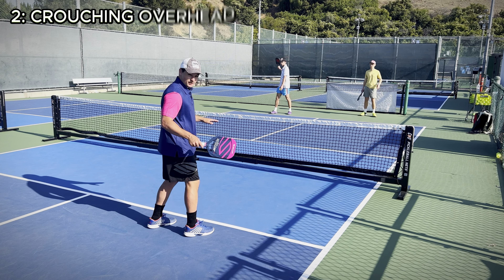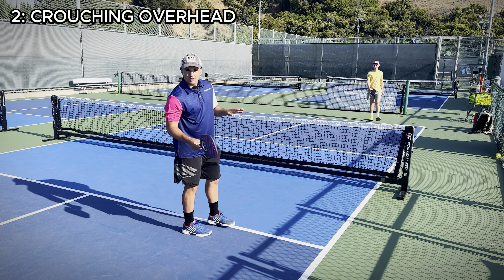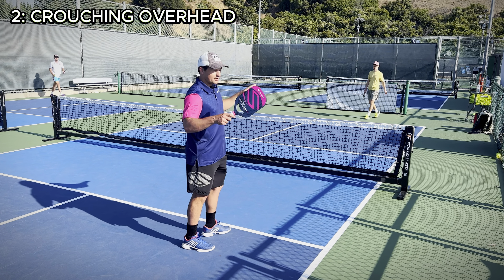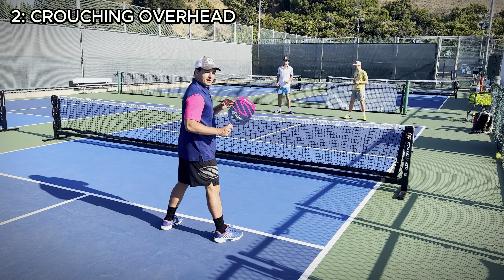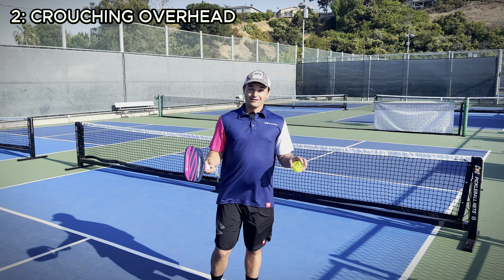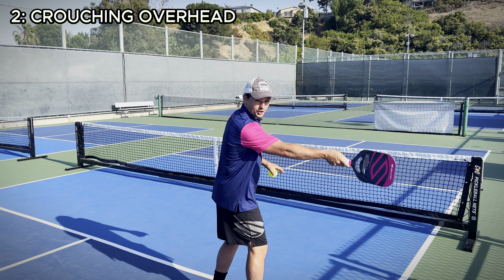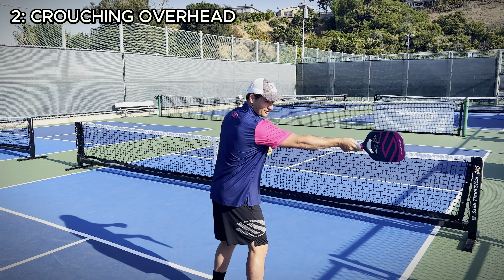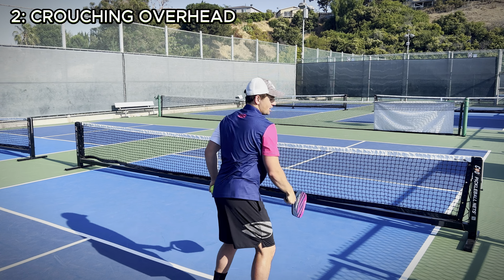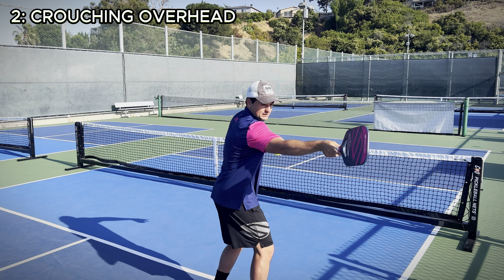At number two, we have the crouching kitchen overhead smash. A lot of the time when you get a higher shot, it's a little bit too high to go for a roll volley but a little bit too low to go for a formal overhead where you hit the ball up high. So what you can do is crouch down a little bit and try to hit an overhead from a lower position. If you watch high-level pickleball, you know that a lot of points end with one of those shots. The roll volley is in a lower range, and once the ball starts getting higher, you go for that crouch-down overhead where you can get a lot more power. On the crouch-down overhead you lead with the elbow more; on the roll volley you lead with the paddle more.